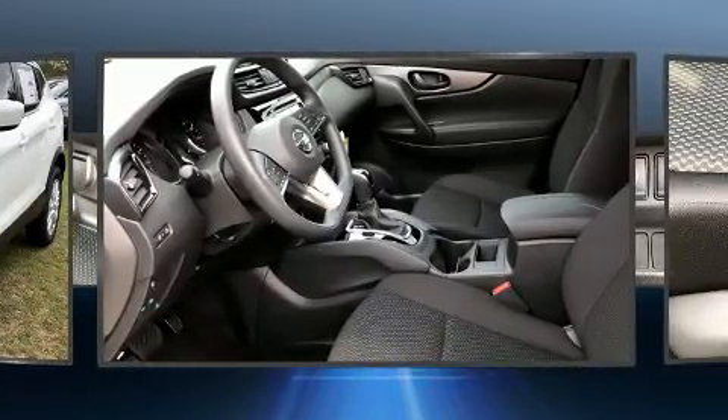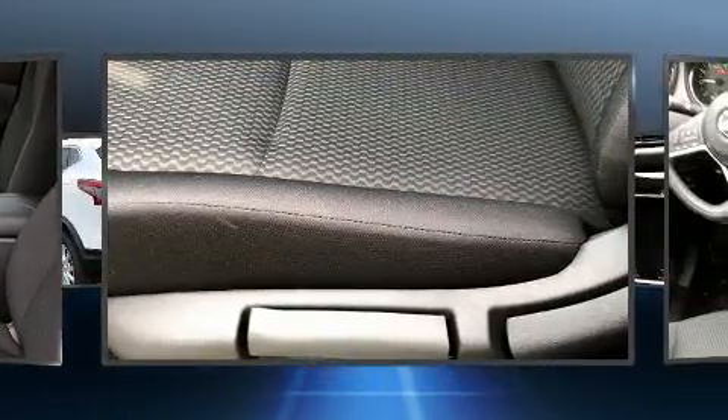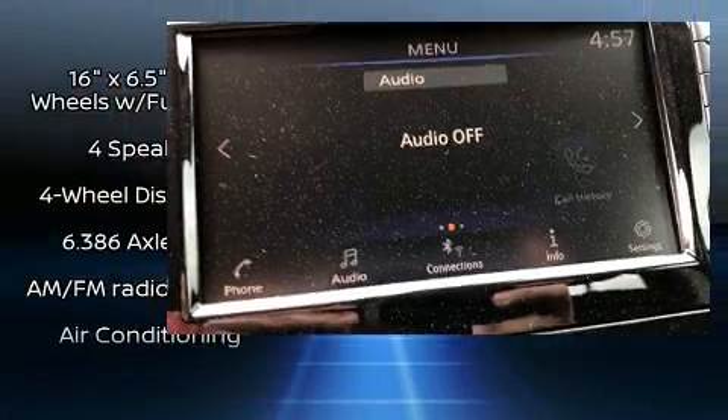This model accommodates five passengers comfortably and provides features such as one-touch window functionality, fully automatic headlights, lane departure warning, remote keyless entry, and a split folding rear seat.